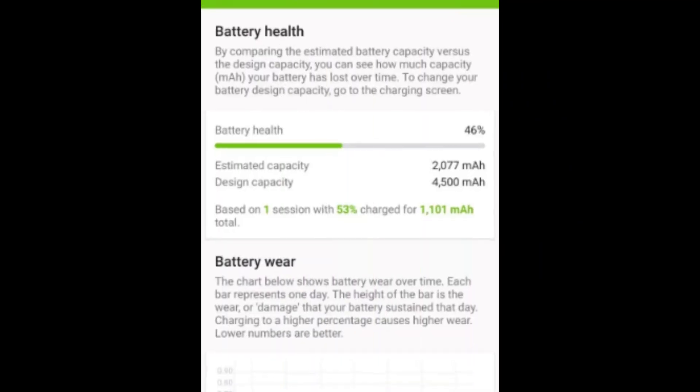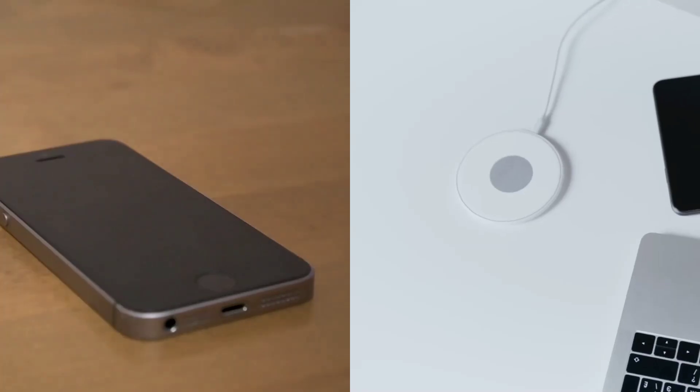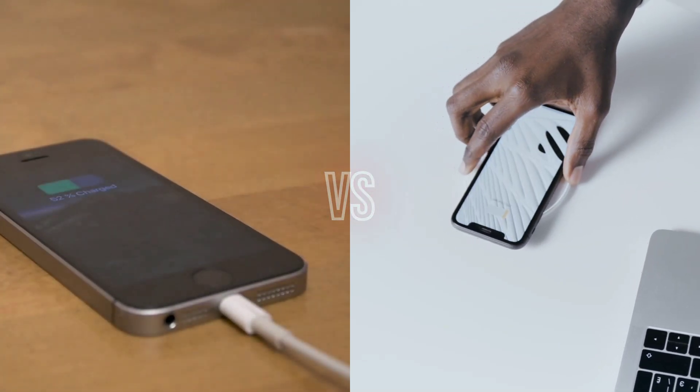Ever felt the frustration of untangling cables or the anxiety of a dying battery? We've all been there. But what if there was a better way? Today, we're diving into the world of charging technology — wired vs. wireless. Which one is the real winner?